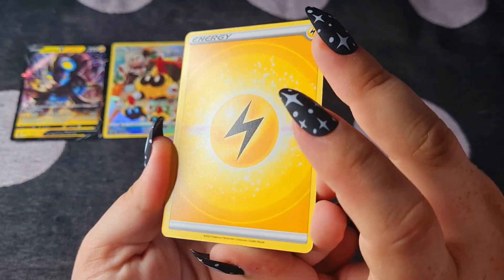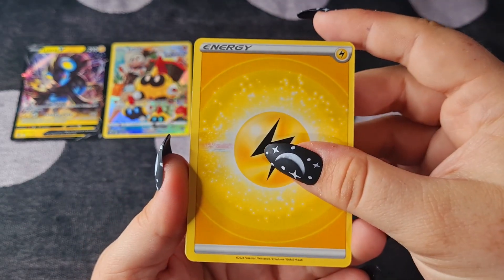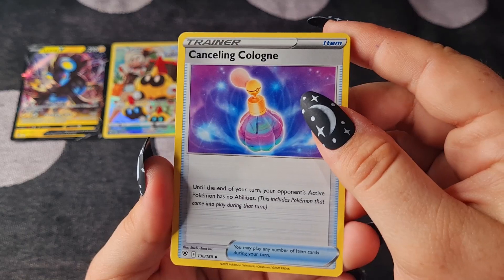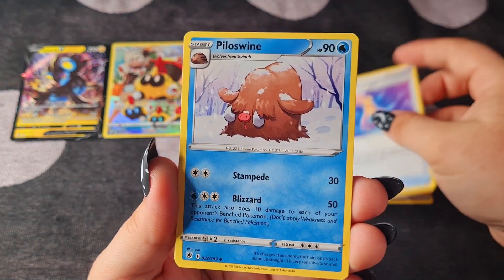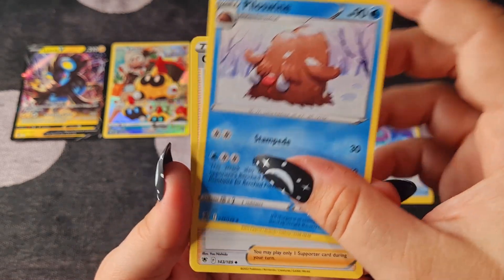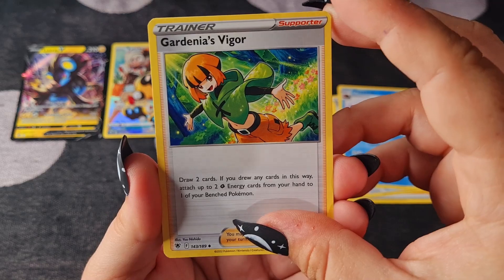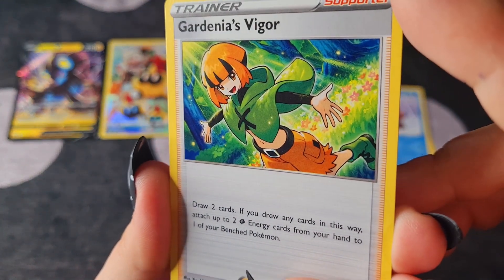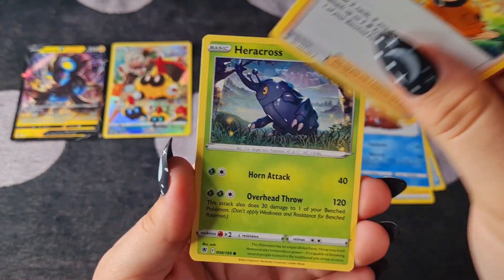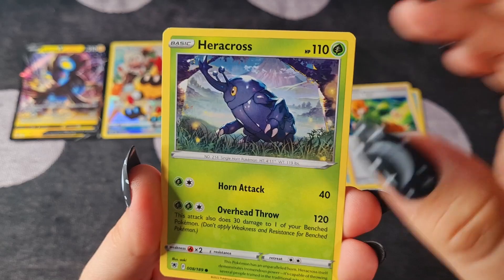It's very bright, isn't it? It's Lightning Energy. Cancelling Cologne. A Piloswine — look at him, he can't see. Gardenia's Vigour — that's really nice, I really love that. All of the green looks really nice as a full art card. Heracross with glorious mountains in the background.